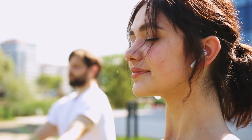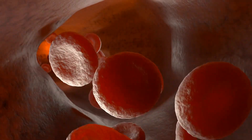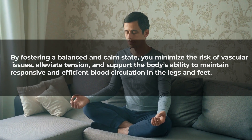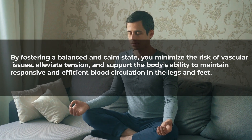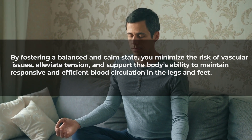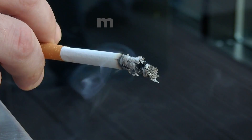The benefits of stress management extend beyond mental well-being. As stress hormones decrease, blood vessels relax, promoting optimal blood flow. By fostering a balanced and calm state, you minimize the risk of vascular issues, alleviate tension, and support the body's ability to maintain responsive and efficient blood circulation in the legs and feet.